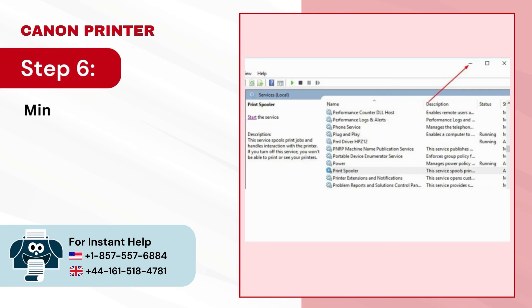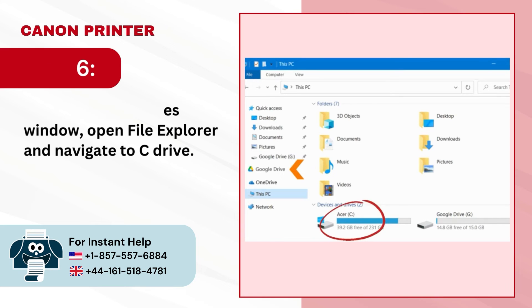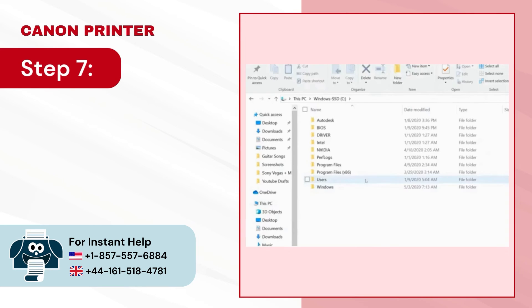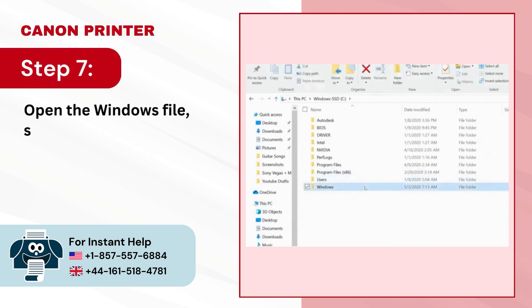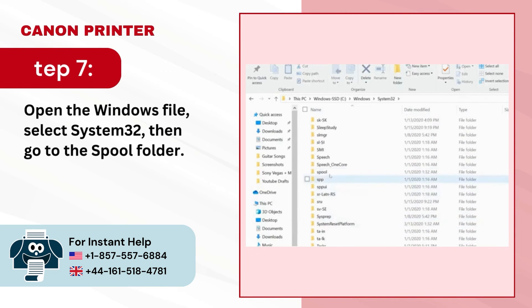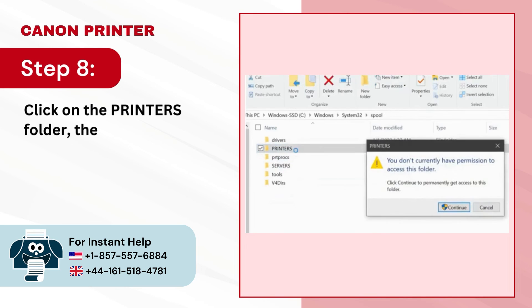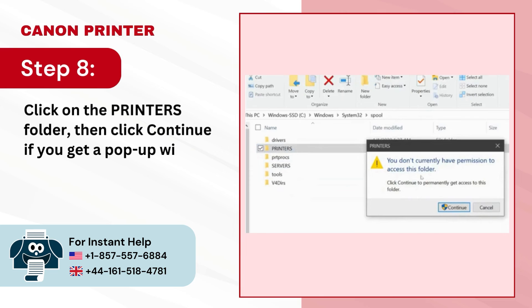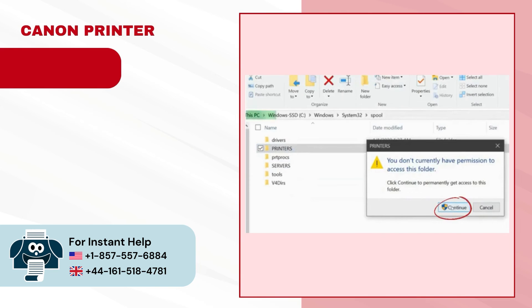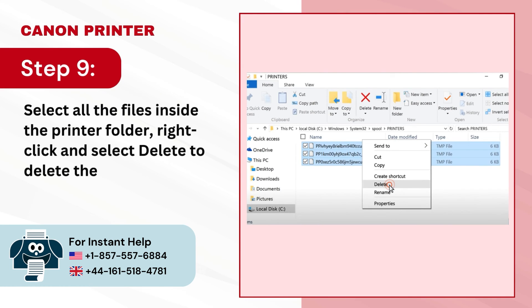Step 6 — minimize the Services window, open File Explorer and navigate to the C drive. Step 7 — open the Windows folder, select System32, then go to the Spool folder. Step 8 — click on the Printers folder, then click Continue if you get a pop-up window. Step 9 — select all the files inside the Printers folder, right-click and select Delete.